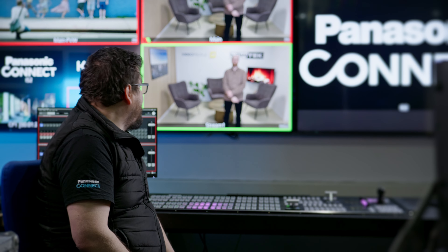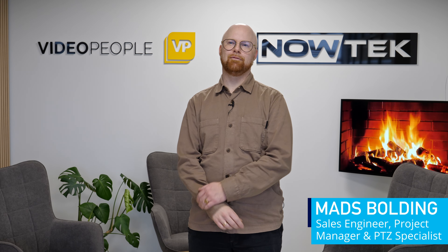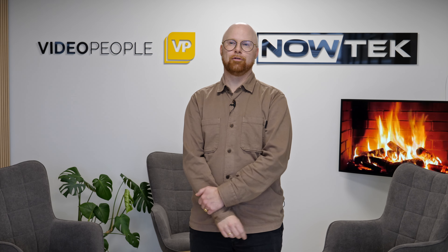Hi Mads, how are you? Hi Sam, I'm great. I'm here in Denmark with Video People and Nautic and ready to go with the show.